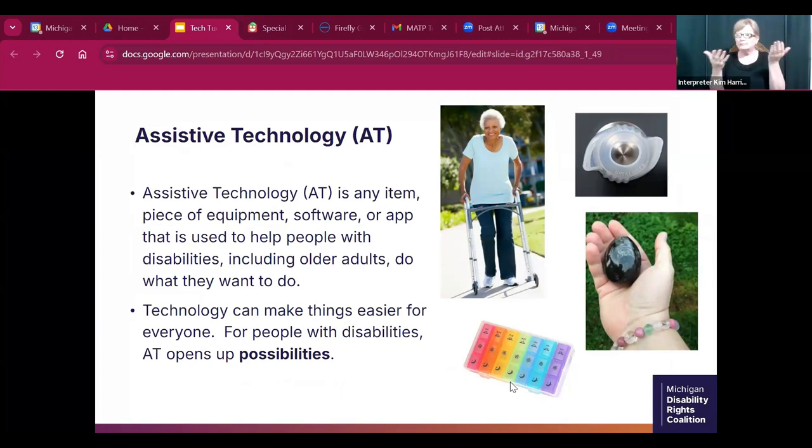Assistive technology is any item, piece of equipment, software, or app that helps people with disabilities, including older adults, do what they want to do. People often ask: isn't technology just helpful for everyone? That's true, but for people with disabilities, AT really opens up possibilities — and that's why assistive technology is a bit different than technology in general.